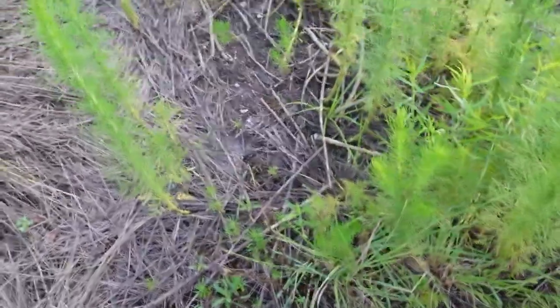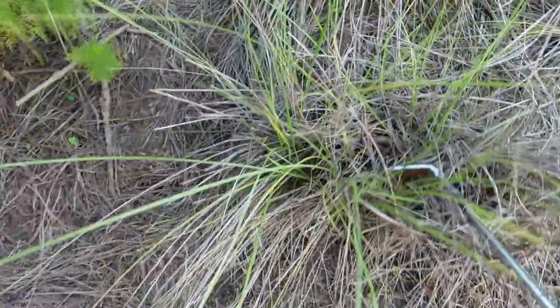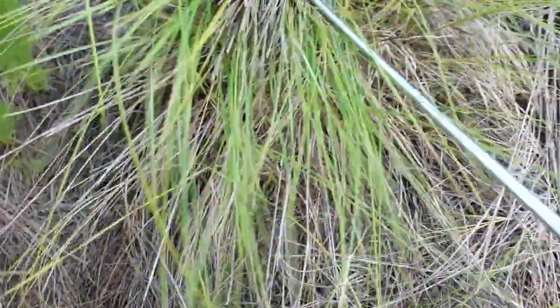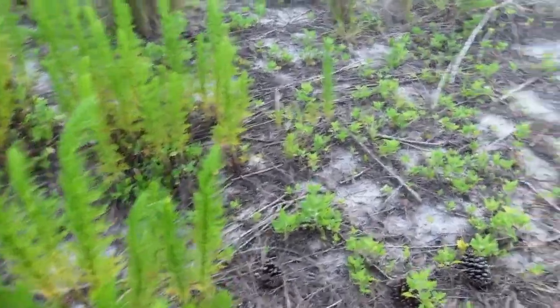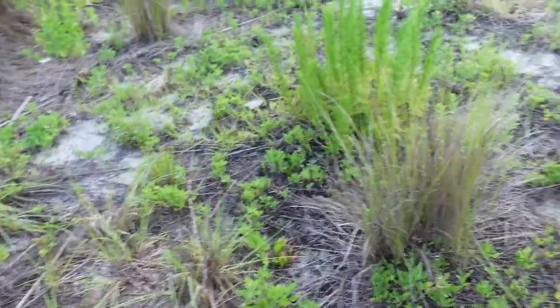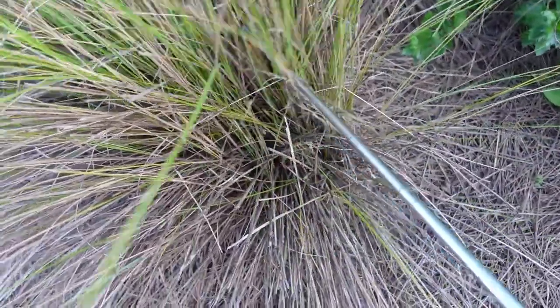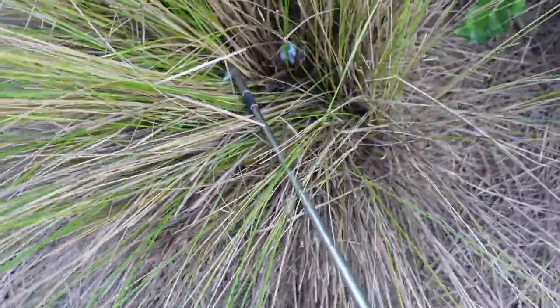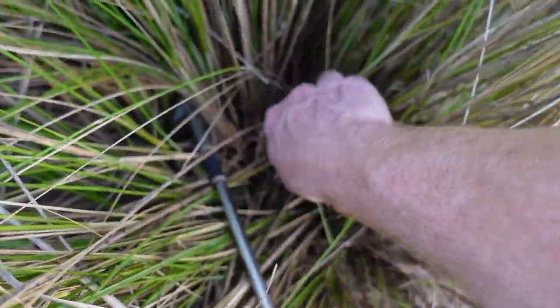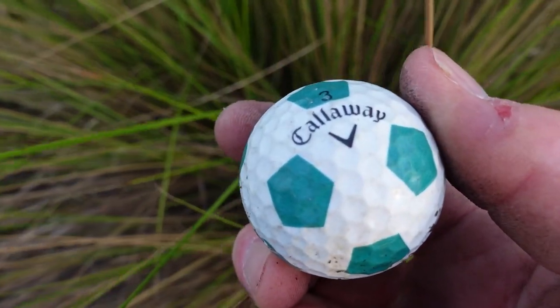The sawgrass is not really tall enough to hide the balls really well yet. Later in the summer is when it just swallows anything. I just saw something walking by — check that out. Remember the ball we just found? I found its sister. Callaway Chrome Soft, but the white with a kind of bluish-green teal. Very cool — I'll put that with the other one.